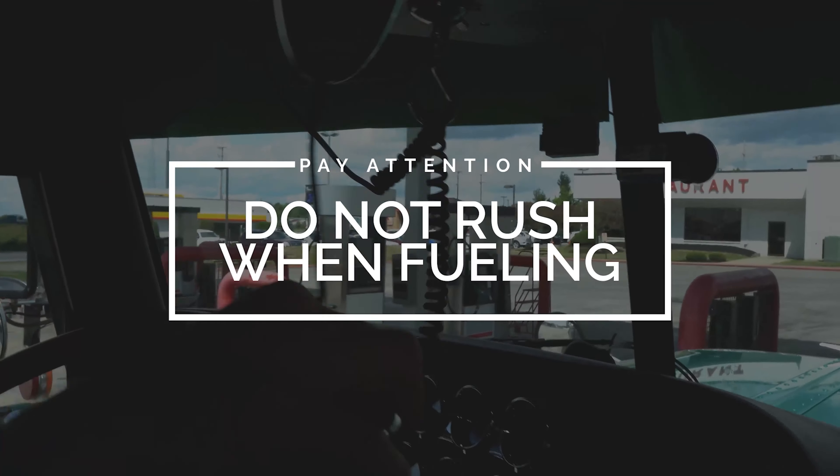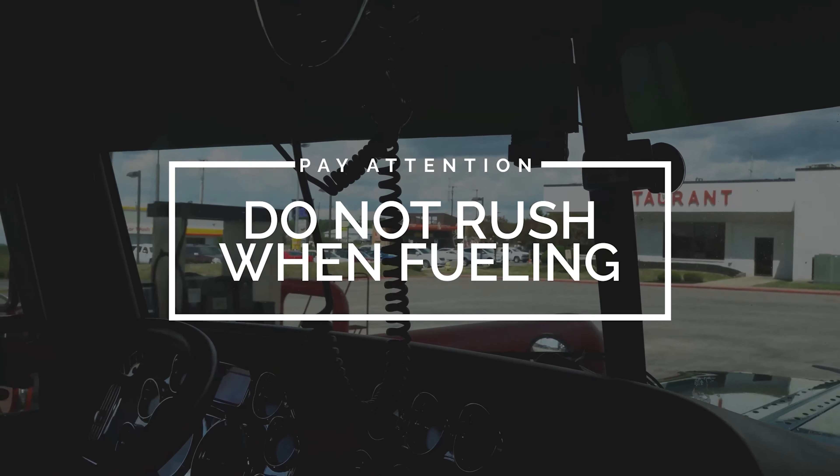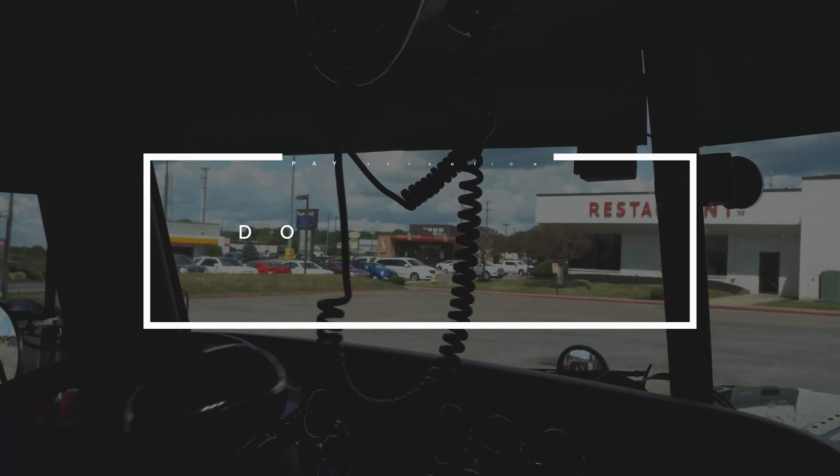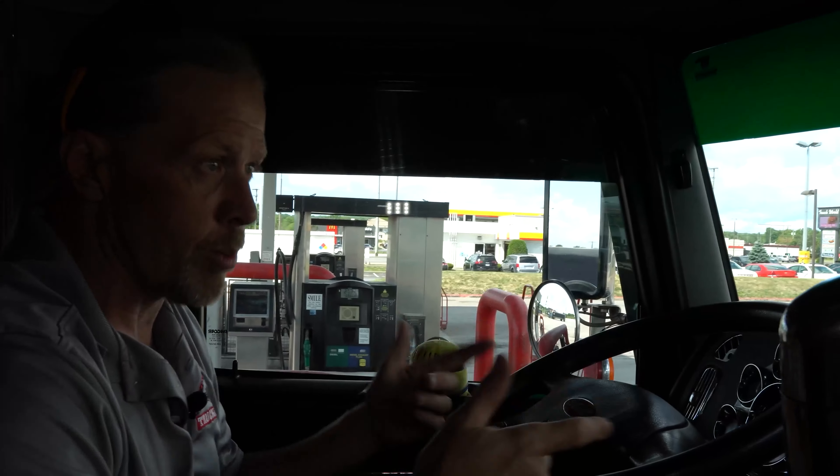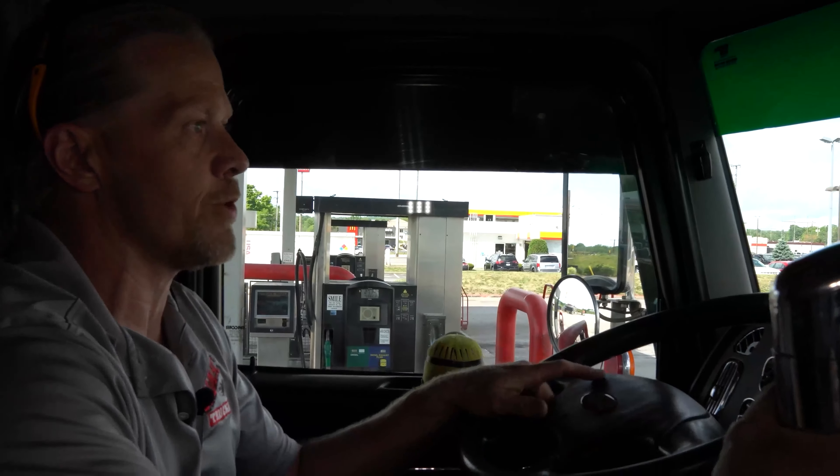Most truck stops you want to pull ahead of the fuel island. This one you can't because there isn't enough room. So you go ahead and get your fuel ticket, you get out, you come out, you go park. Or you can park, then come back and get your fuel ticket.